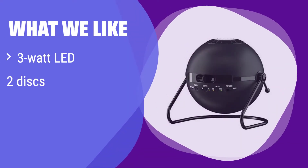What we like: it's a classic and reliable option with a bright LED and a couple of discs to get you started. If you are on a budget and want a simple yet effective planetarium projector, this is a great entry-level choice. It's a good starting point for those new to home planetariums.